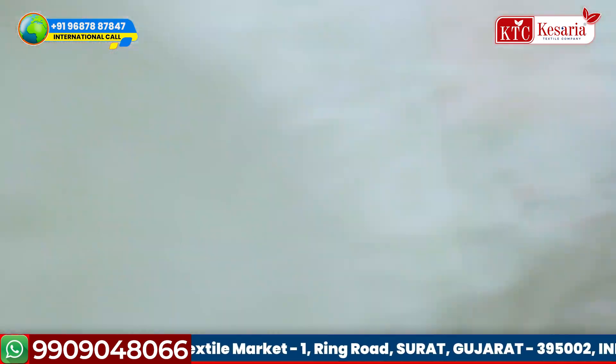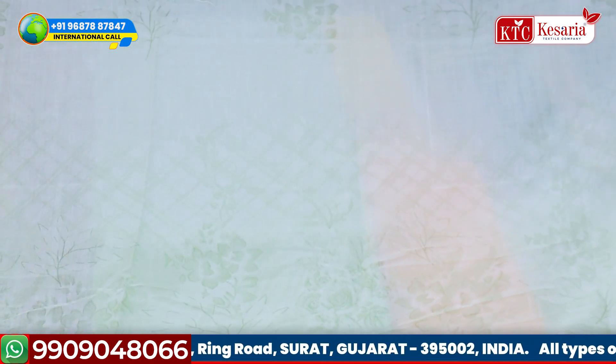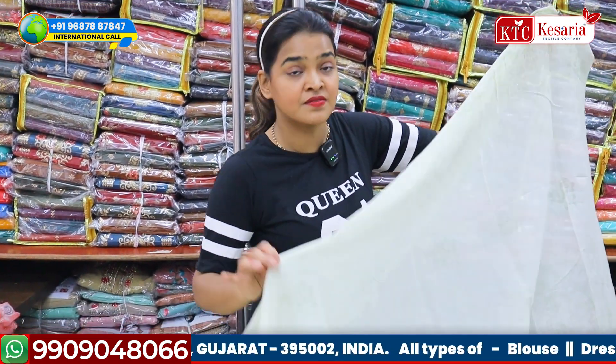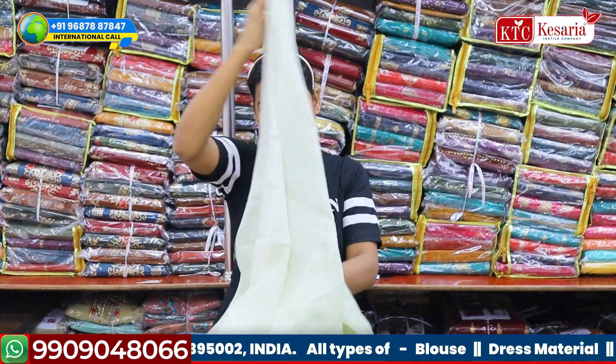Now let me show you the dupatta. It is very light — it is having a light greenish texture with more of a whitish texture, and a beautiful flower concept is drawn in it. I hope it is visible on the screen because the concept is very different and very unique.